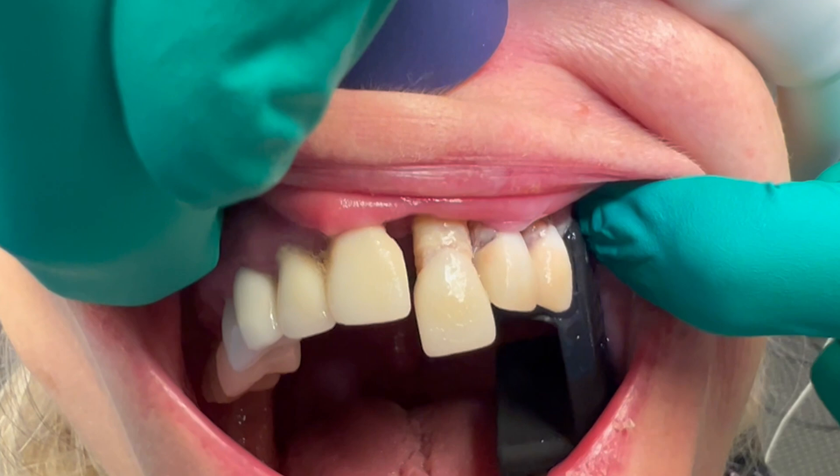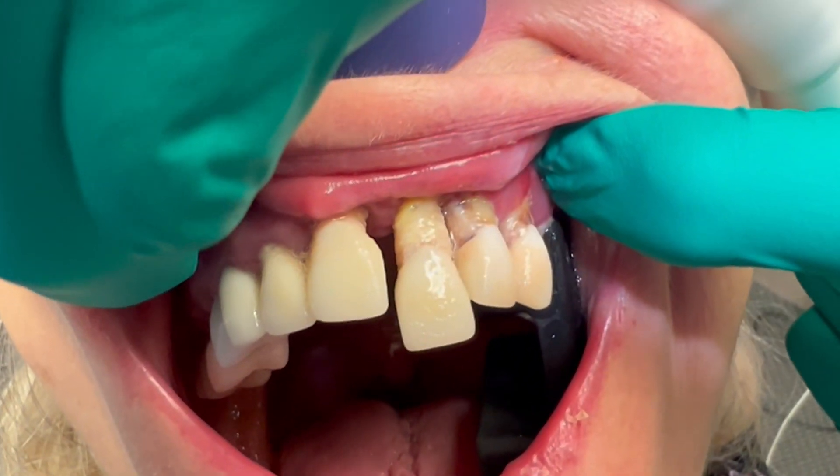Unfortunately, her top jaw is even worse, and when I pull back her lip, we can see how much bone loss, plaque, and calculus she has.